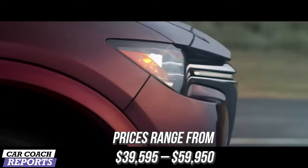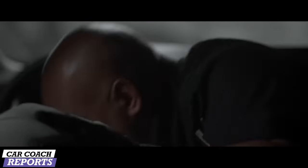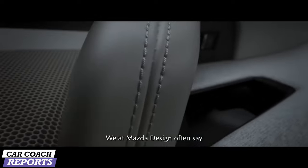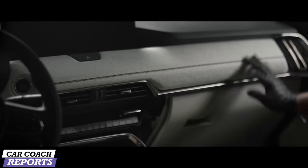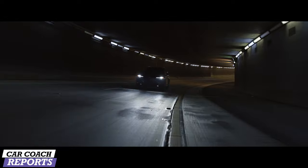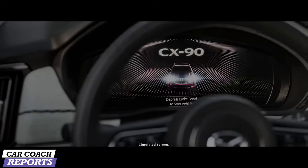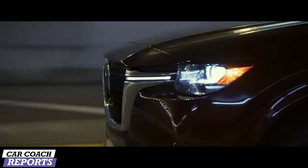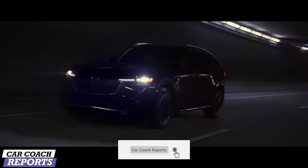Price range is $39,595 to $59,950. Mazda competes with many three-row SUVs, including the BMW X5 and the Toyota Highlander, and many more. In my opinion, I like that Mazda is moving upscale. Mazda needed to update their vehicles and offer more luxury to compete with the main competitors who have already upgraded their SUV offerings.